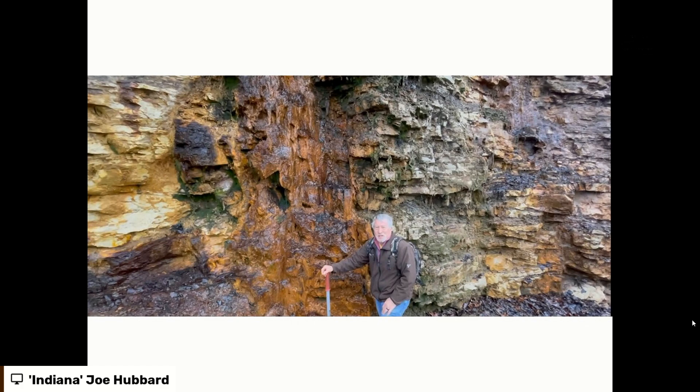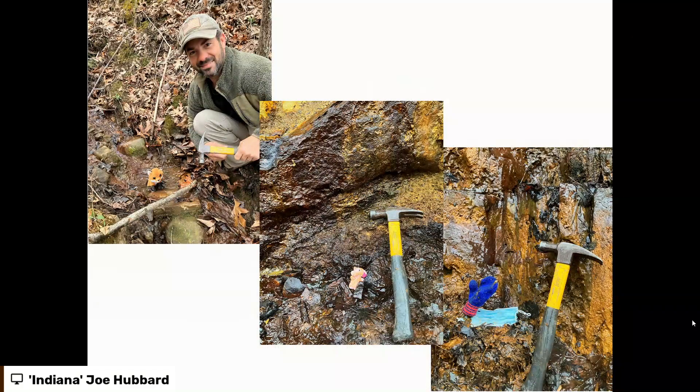We thought this would be a good location to bury a few objects and to see how long it would take for them to fossilize. You can see some of them in there — little teddy bears, gloves, masks. Figured everybody now is going to recognize what a mask is. We're so sick of wearing them, so we thought we'd put them to good use.